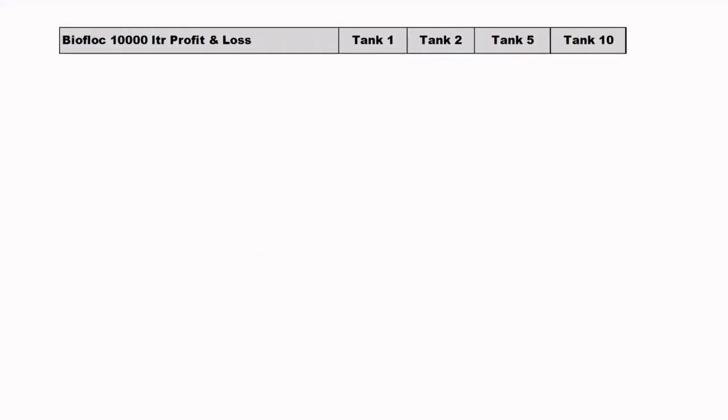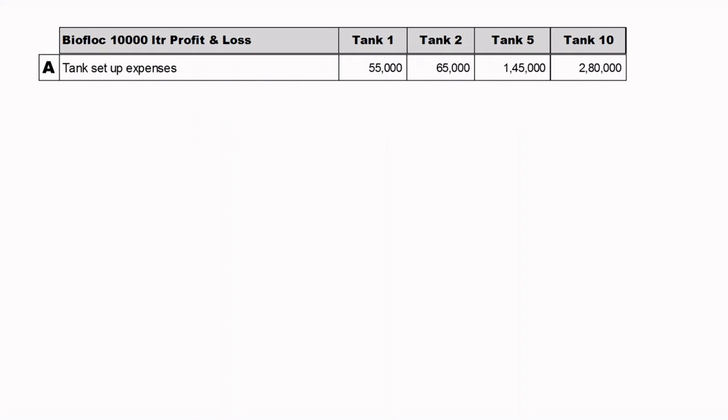Let's work out the 10,000 litre profit and loss for 1, 2, 5, and 10 tanks. Tank Setup Expenses: to set up one 10,000 litre tank A to Z — from tarpaulin to machineries to backup systems — will cost approximately 55,000 rupees, plus or minus 5–10%. For 2 tanks it's approximately 65,000, for 5 tanks 1,45,000, and for 10 tanks roughly 2,80,000 rupees.